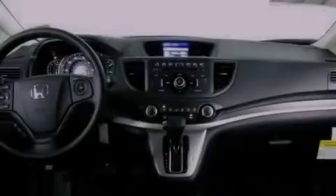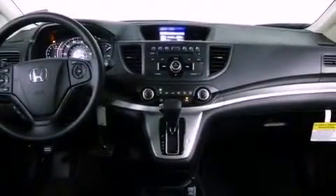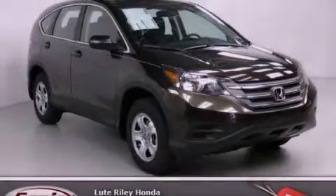With an EPA estimated rating of 31 miles per gallon on the highway, its fuel efficiency will save you time and money. This vehicle is sure to sell fast. Call and arrange your test drive today.